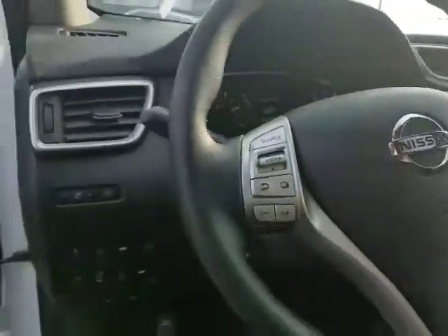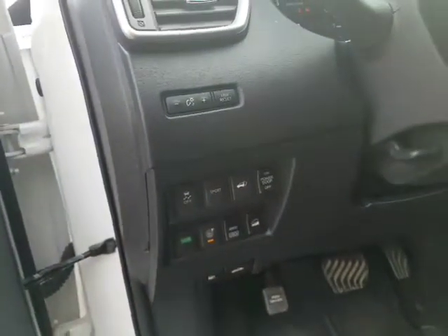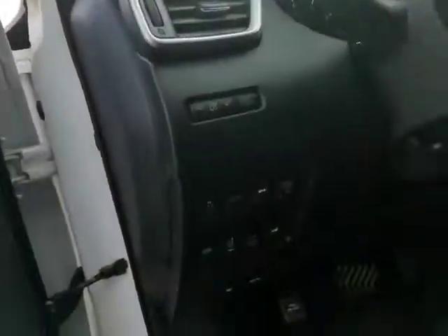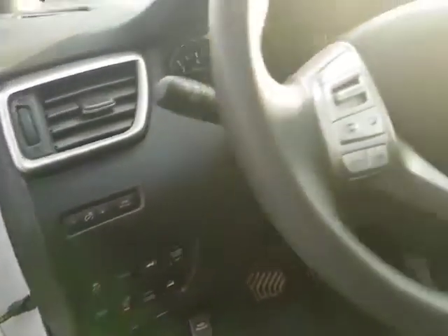Immaculate cloth interior — no rips, no tears, anything like that. You've got a plethora of options here: eco mode, sport mode, round view, blind spot warnings — which is the shield right here — blind spot warnings and rear cross traffic alert, downhill assist, all-wheel drive lock, and your power liftgate as well. In sport mode when you need a little extra get up and go.